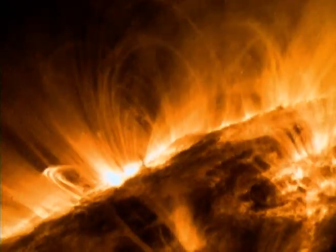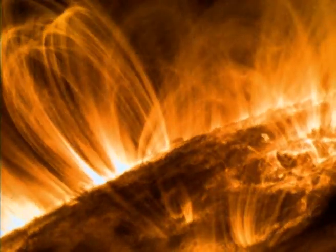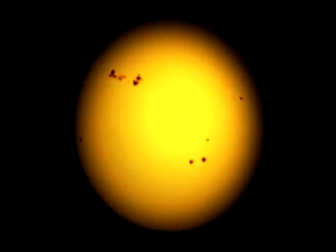And what about all those spots and ridges on the sun? The ridges are solar storms, caused by the intense activity on the sun's surface. As for sunspots, we see them appear and disappear without really knowing what they are. The sun still hasn't revealed all its secrets.